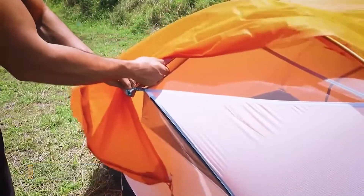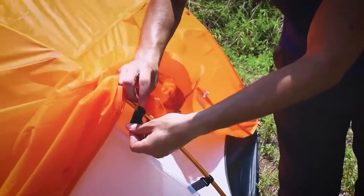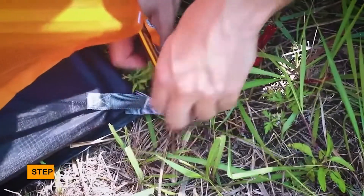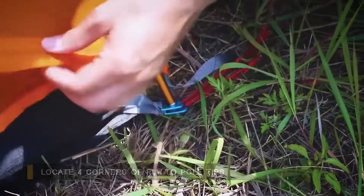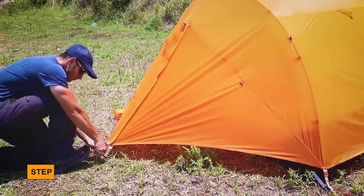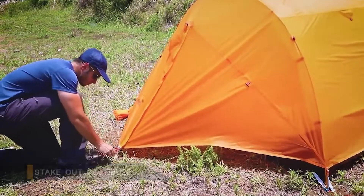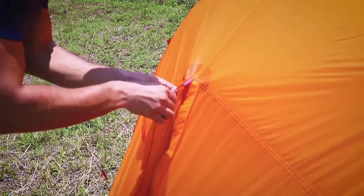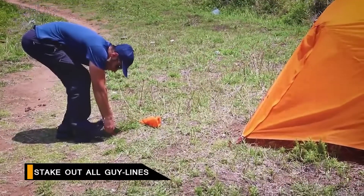On the underside of the fly, clip the rings to the pole tips and fasten the velcro loops around the tent poles. Locate the four corners of the fly and attach them to the pole tips. Stack out the vestibules, then attach guy lines to the guy-out loops and stake out all guy lines.